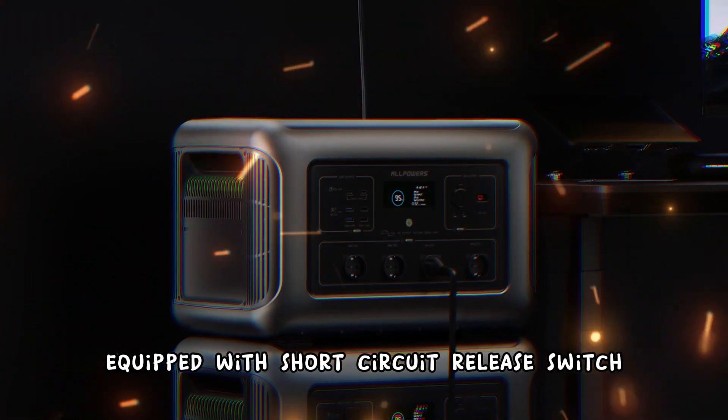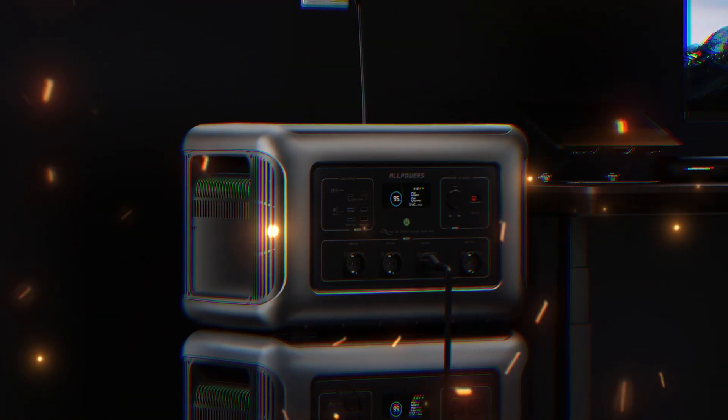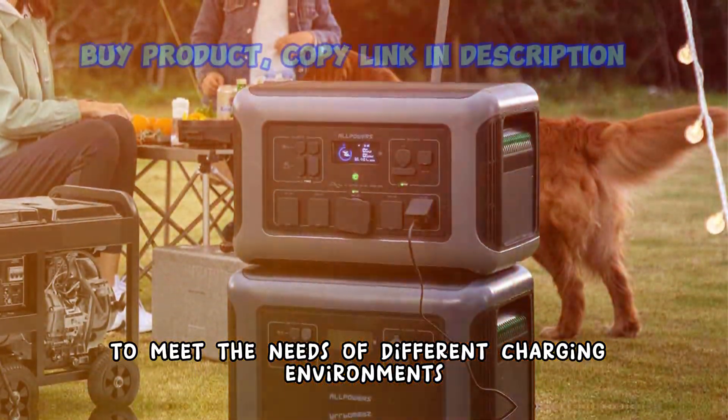Equipped with a short circuit release switch, it can maximize the safety of charging and discharging and avoid idle time self-consumption. It is equipped with three charging modes: fast mode, standard mode, and silent mode, to meet the needs of different charging environments.